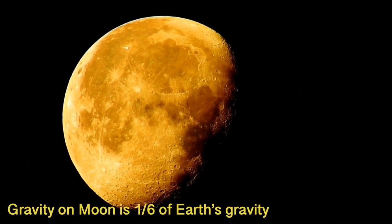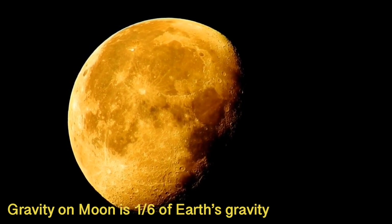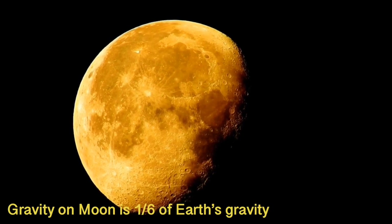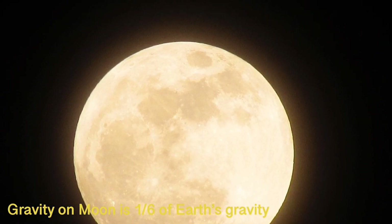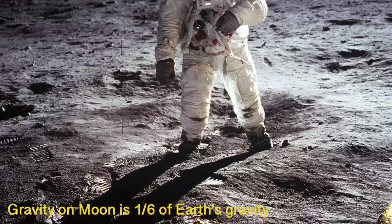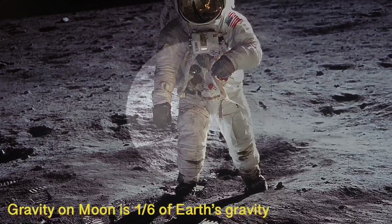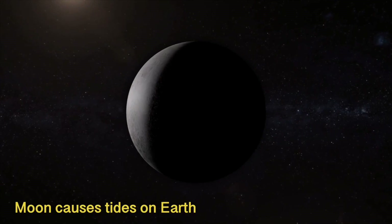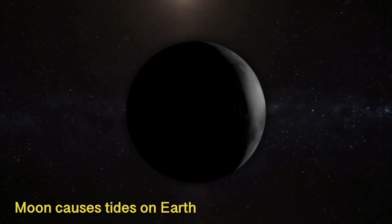The gravity at the moon is six times less than the gravity of Earth. Since the moon is smaller and has much less mass, it pulls with less gravity. For example, a person who weighs 100 kilograms on Earth would weigh only around 17 kilograms on the moon. The high tides and low tides on Earth are largely caused by the moon's gravitational pull.